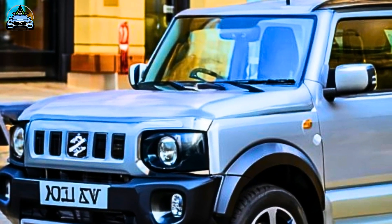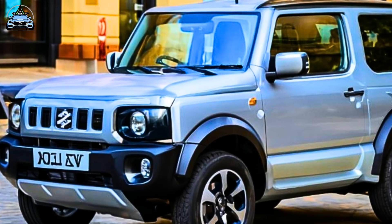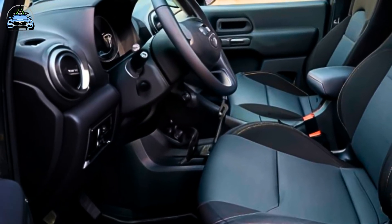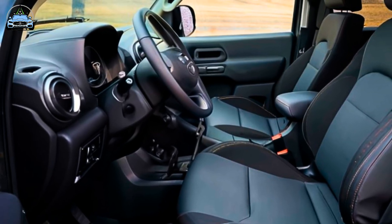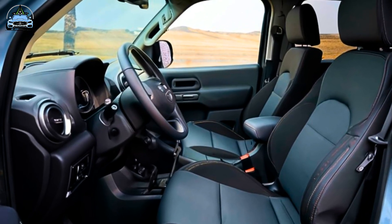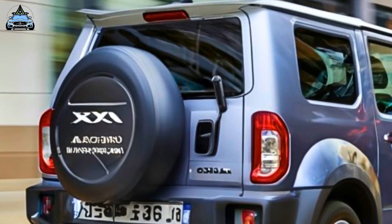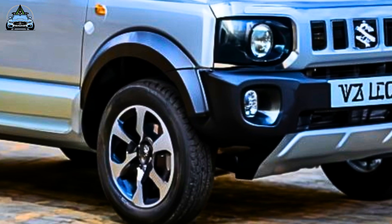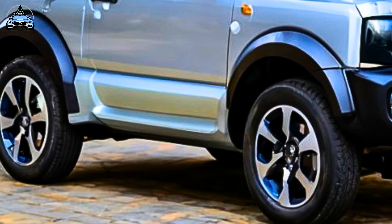Leveraging its global influence in the 4x4 segment, the 5-door Jimny XL will be available in a single high-end specification, starting at $34,990 plus on-road costs with a 5-speed manual transmission, or $36,490 plus on-road costs with a 4-speed automatic. This represents a $3,000 premium compared to the equivalent 3-door version. Nevertheless, the current price for the 3-door is $8,000 more than it was during the previous model launch several years ago.